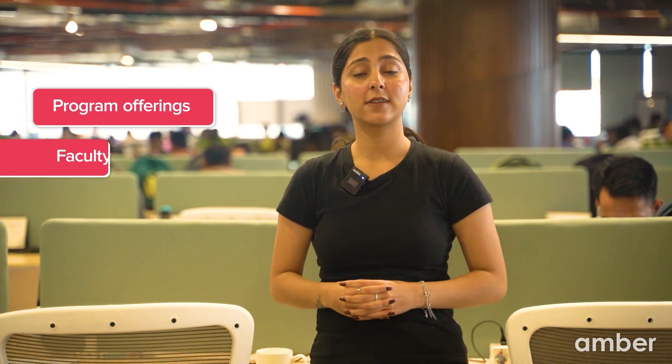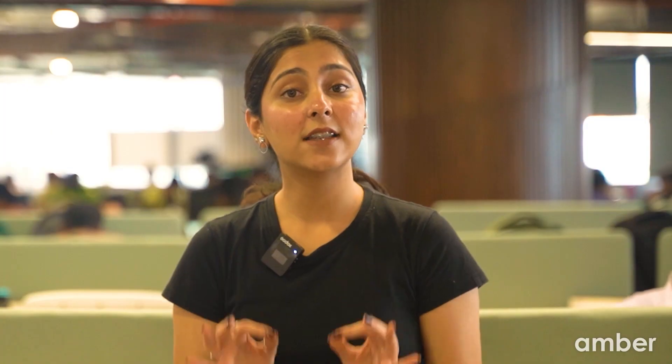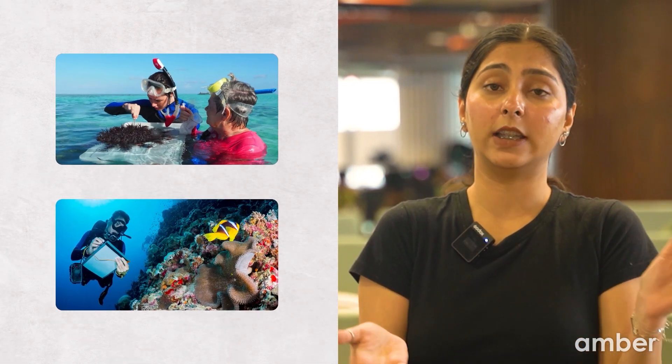Before you even think about applying, thoroughly research potential destinations and universities. Look into program offerings, faculty expertise, campus facilities and cultural opportunities. This groundwork will help you make an informed decision. For example, if you are into marine biology, you might want to look into universities near the coast with strong marine science departments. If you are a theatre enthusiast, you will want to explore schools with robust drama programs and maybe even theatres on campus.